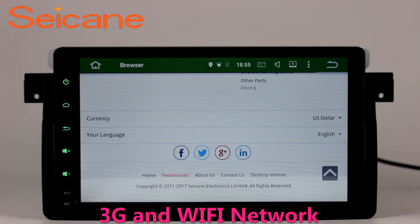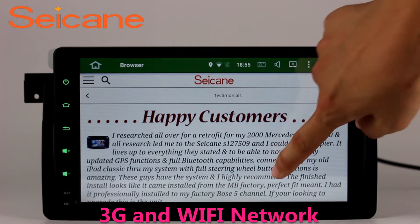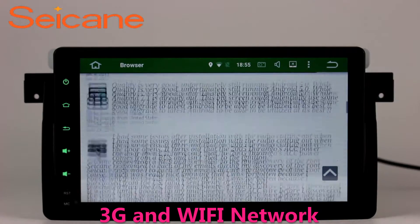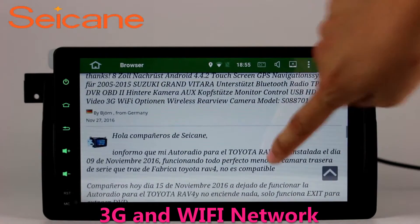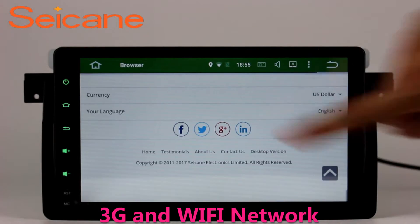Wi-Fi. Surf on the internet by Wi-Fi function. You can set a Wi-Fi hotspot in your cell phone and connect this unit to your phone. You can enjoy eLife service as you like.